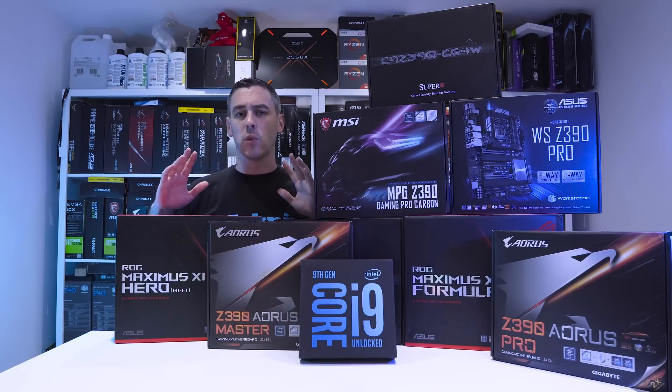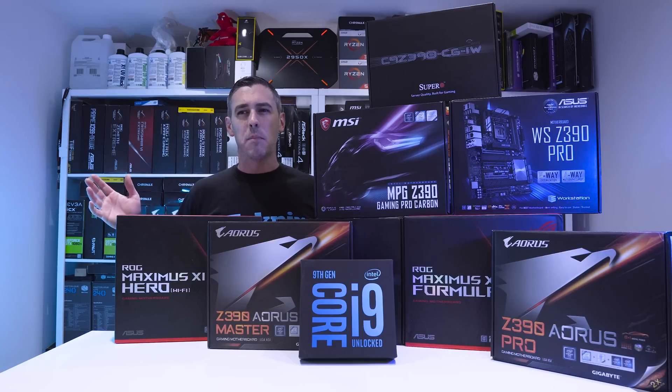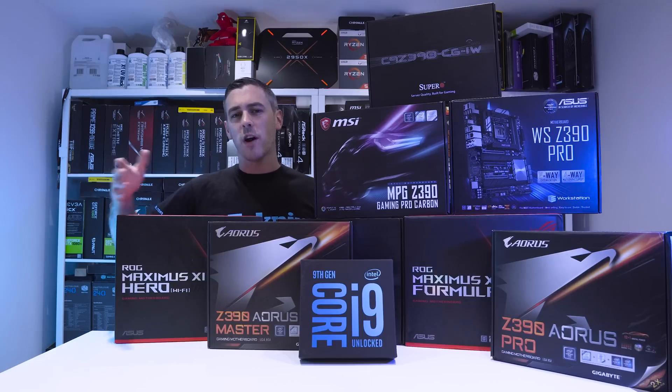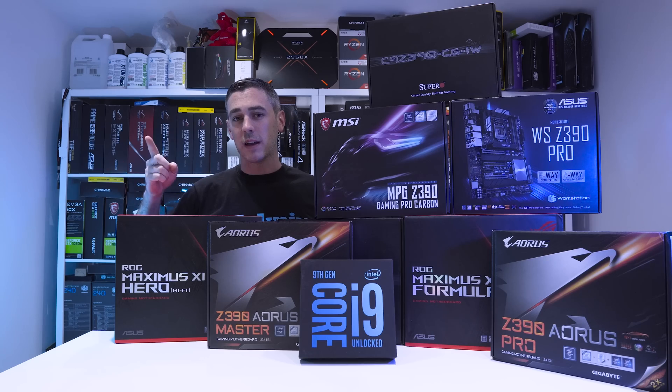Before I go into the actual processor that we're looking at today, it's worth talking a little bit more about the whole stack and where it sees itself in the market, and how it competes against AMD. So let's jump into it and take a look.